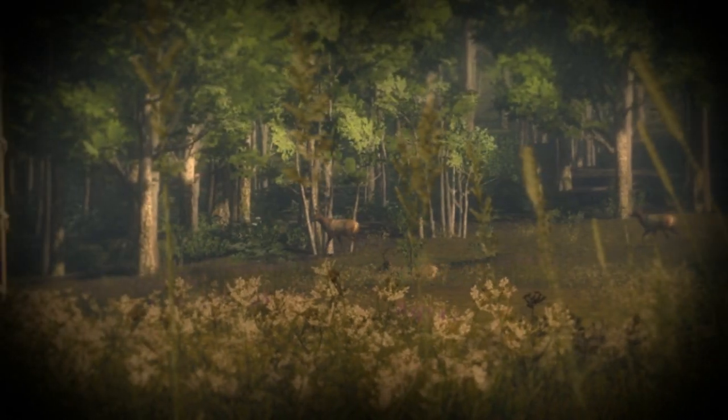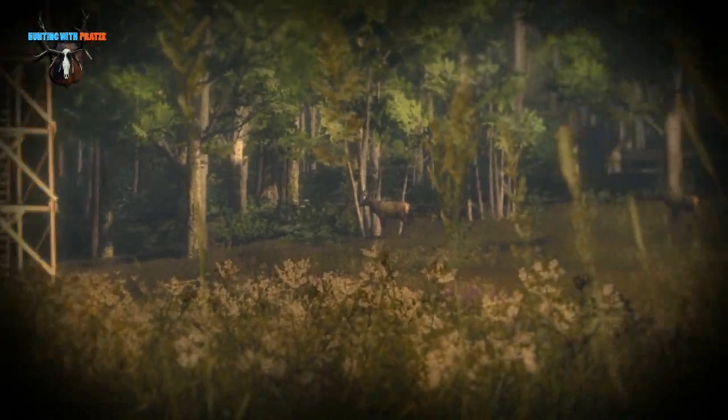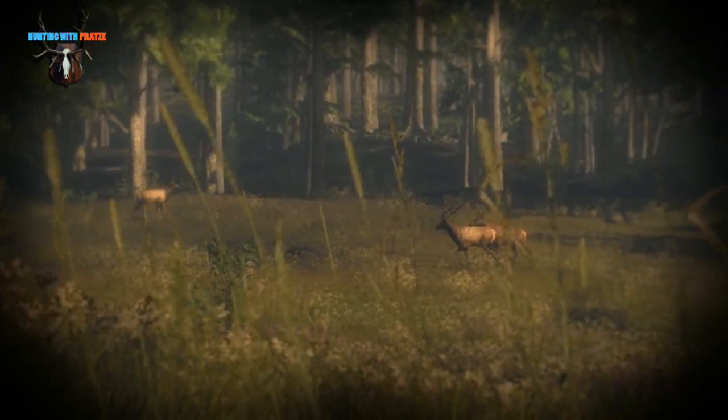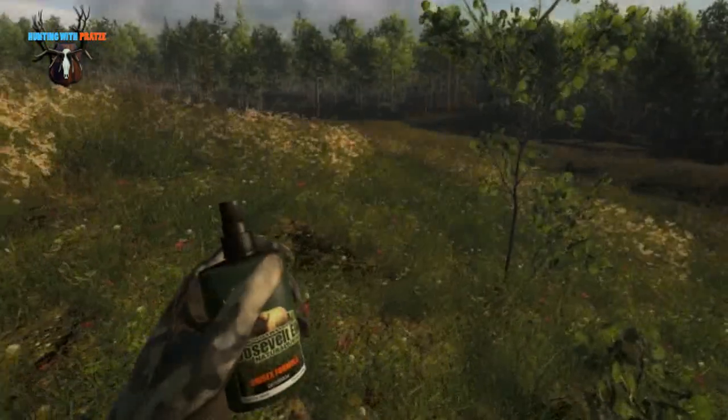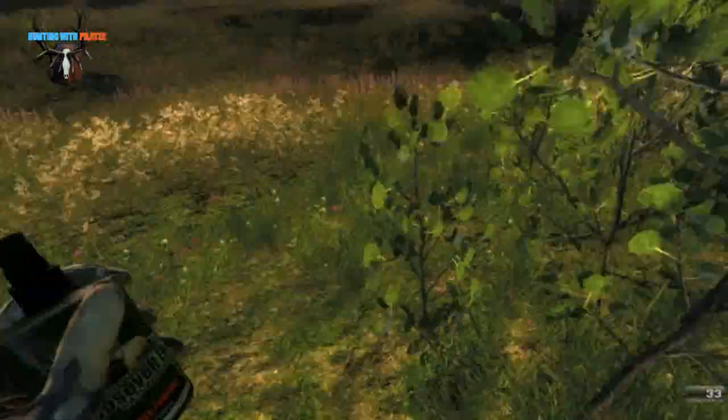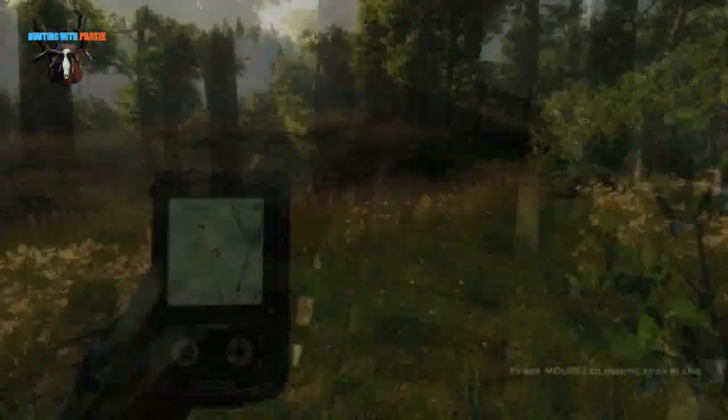Welcome to another episode. I'm hunting on Whiteheart Island on this scene and spotted a big herd of elk. I decided to use the scent spray and also the tree stand.